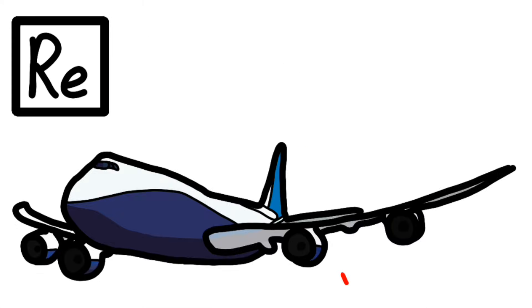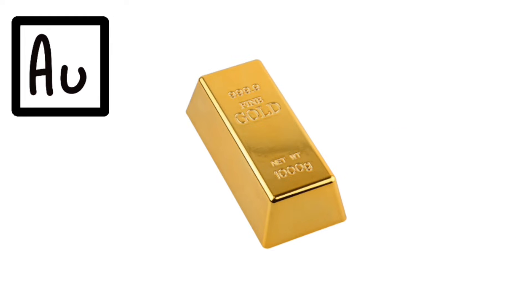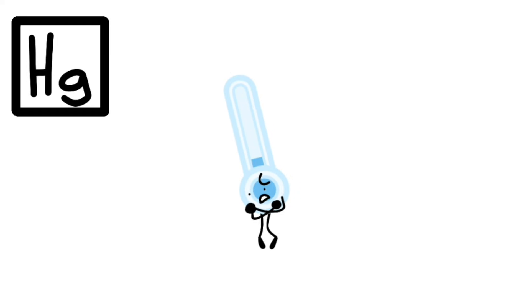Hafnium, Tantalum, Tungsten, and then we're on to Rhenium, Osmium, and Iridium. Platinum, Gold, to make you rich till you grow old. Mercury, to tell you when it's really cold.